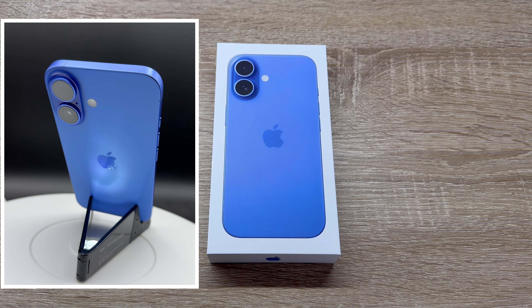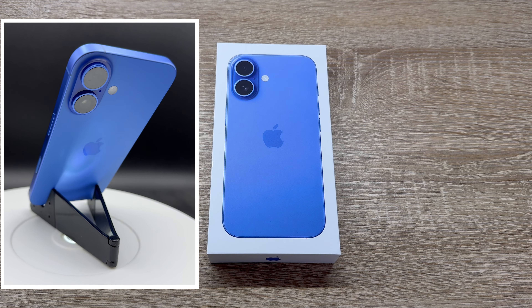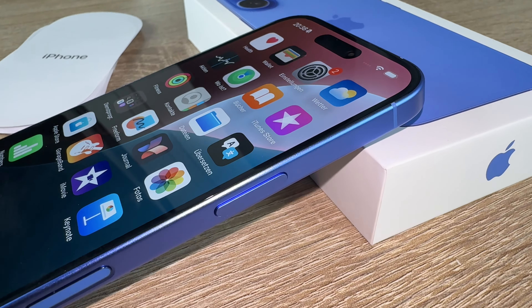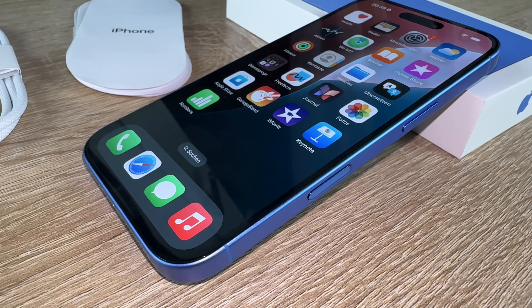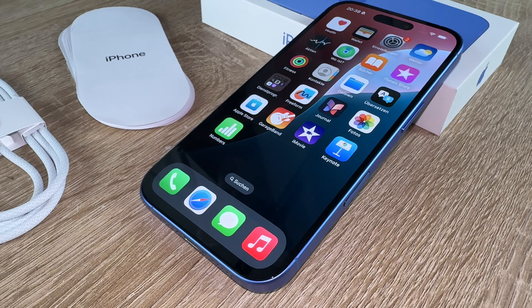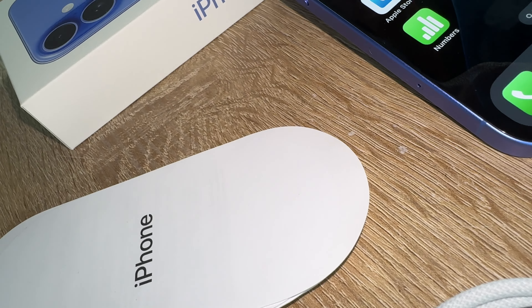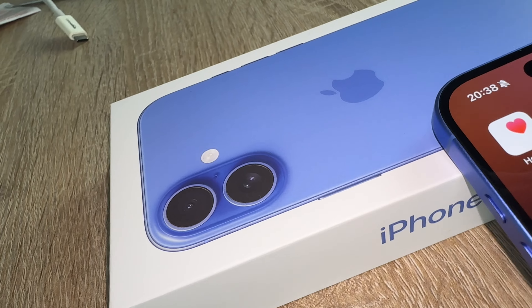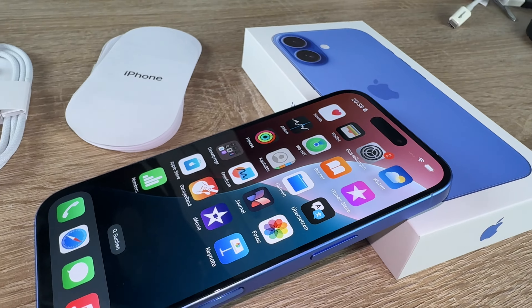We can create fun, original images that are truly personalized with the Image Playground app. With a clean app, we can remove distracting backgrounds and objects. With an all-new supercharged Siri and richer language understanding, Siri gives us step-by-step instructions in a snap. Great power comes with great privacy — Apple Intelligence is designed to protect our privacy at every step.